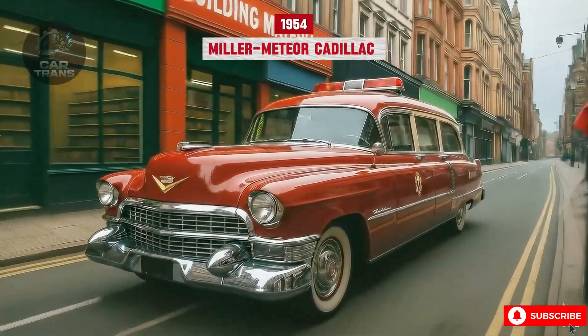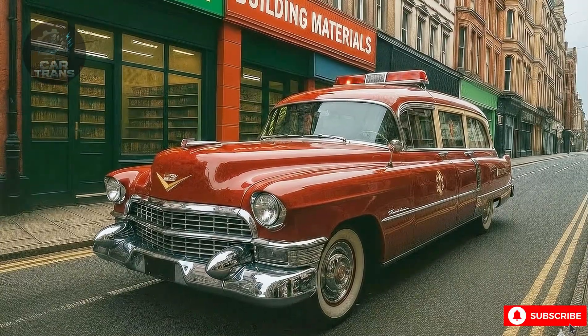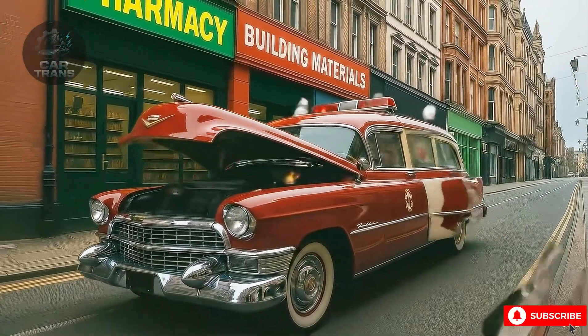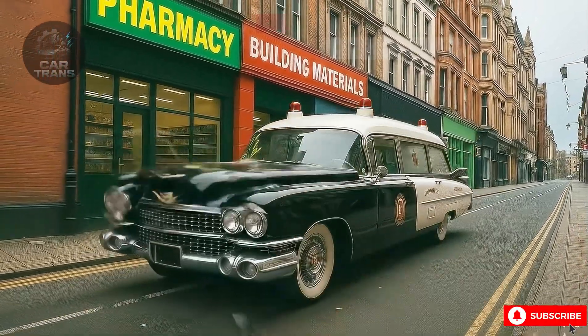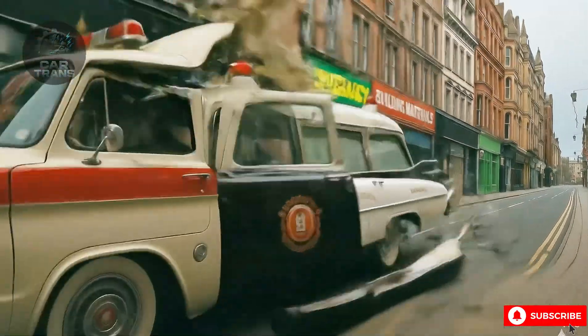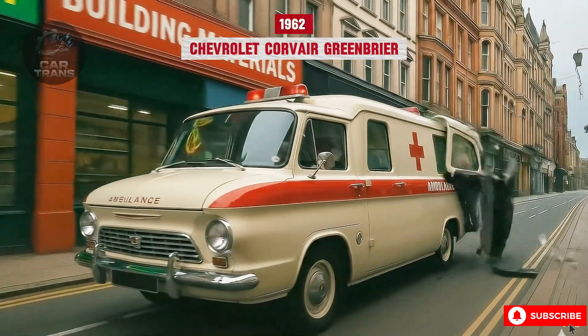The post-war decades saw ambulances become symbols of modern healthcare. Sleek Cadillacs and Chevrolets roamed cities with flashing lights and sirens. By the 1970s, modular and Type 1-3 ambulances emerged, introducing boxy, functional designs that defined emergency care for generations.